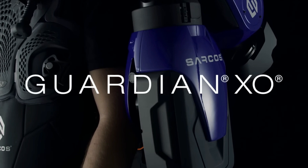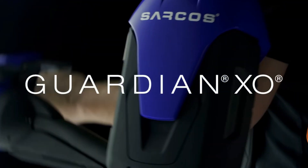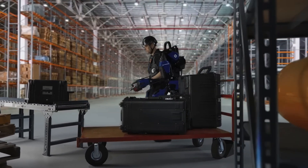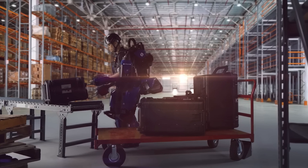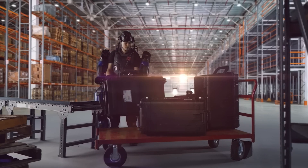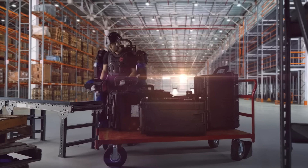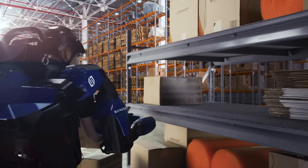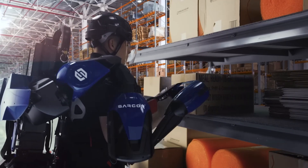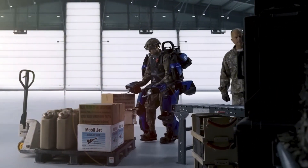Sarcos Robotics has been developing powered exoskeletons and the robotic technologies that make them possible for decades. The Sarcos Guardian XO is a 24 degrees of freedom full-body robotic exoskeleton. While wearing it, a person can lift 200 pounds while feeling like they're lifting just 10 pounds. The Guardian XO is fully electric and untethered, with a runtime of 2 hours. Hot-swappable battery packs can keep it running for a full workday. It takes seconds to put on and take off, and new users can be trained to use the system in minutes.